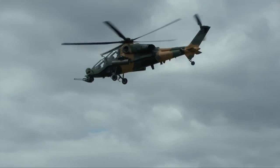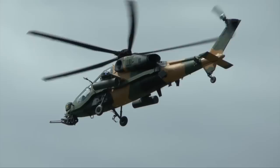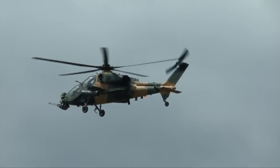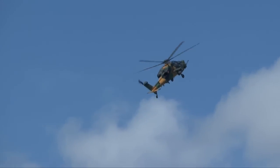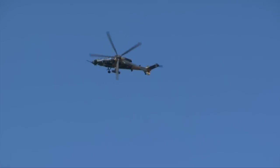Developed jointly by AgustaWestland and the Turkish Aerospace Industry, the multi-role T129 Attack Helicopter is based on the AgustaWestland AW129 Mangusta to fulfil a Turkish military requirement for an attack and tactical reconnaissance helicopter. Built under licence in Turkey, the T129 has electro-optics,